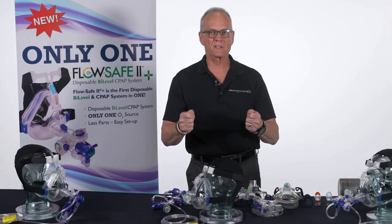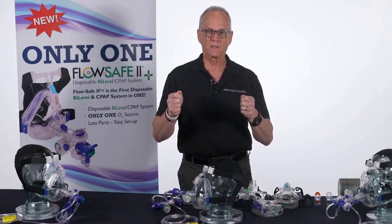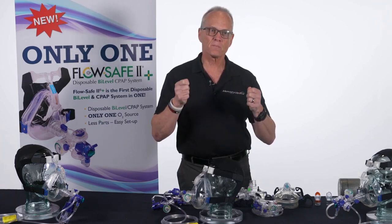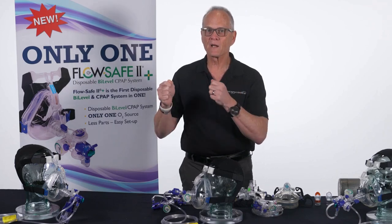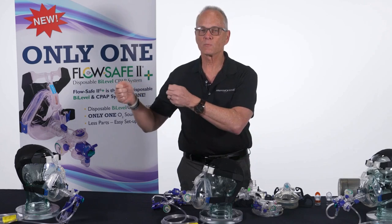I want people to realize that CPAP doesn't cure anything. CPAP doesn't help you breathe — it makes the work of breathing easier. Simple concept, but very important. Where a bi-level device helps you do the work. It helps you breathe.